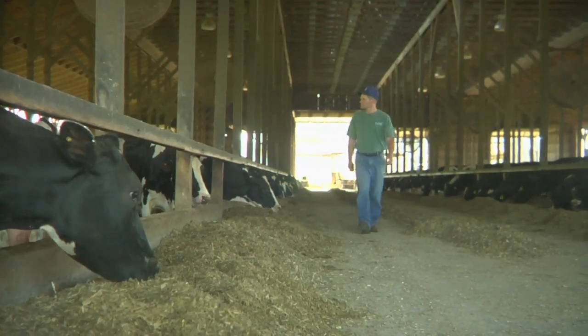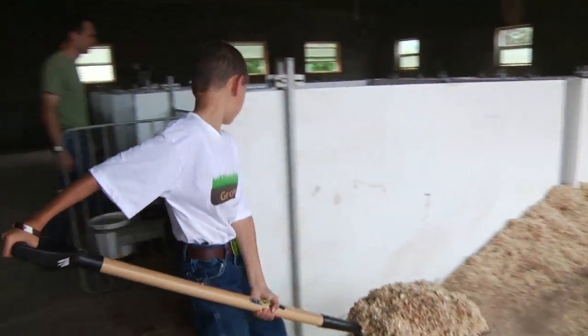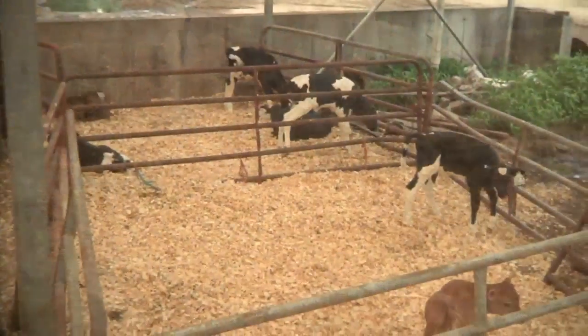Dairy farmers provide their cows with access to food and water 24 hours a day, along with clean, soft bedding. Comfortable cow bedding can include sand, wood chips, recycled shredded rubber, or even mattresses.